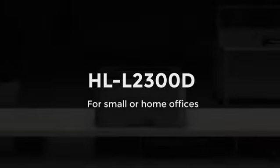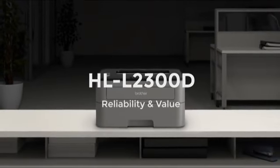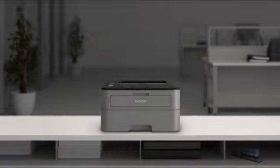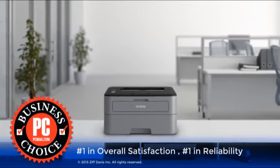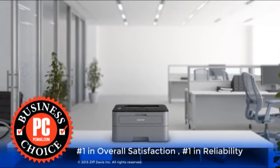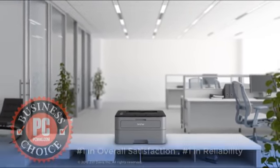The LL2300D is the perfect monochrome laser printer for your small office or home office. This compact machine offers reliability and value. Brother was awarded the 2013 PCMag Business Choice Award for printers and was ranked number one in satisfaction and reliability.